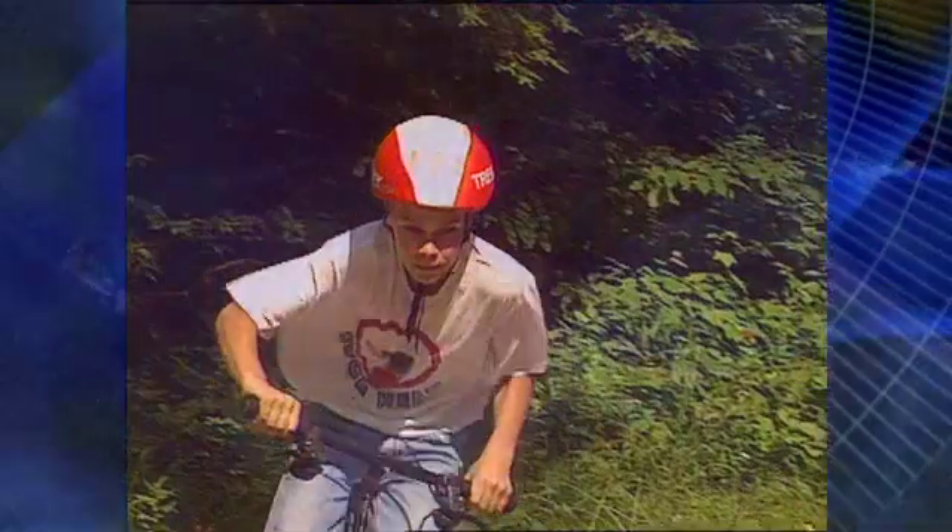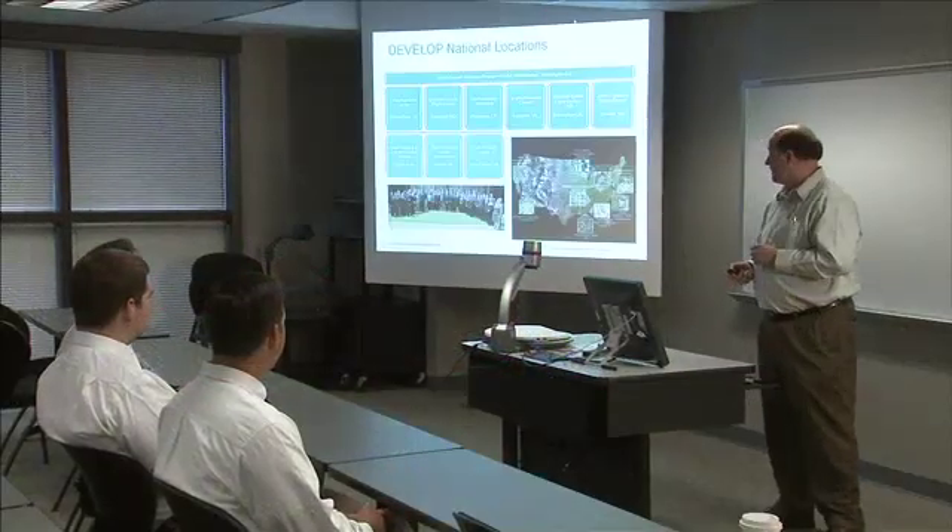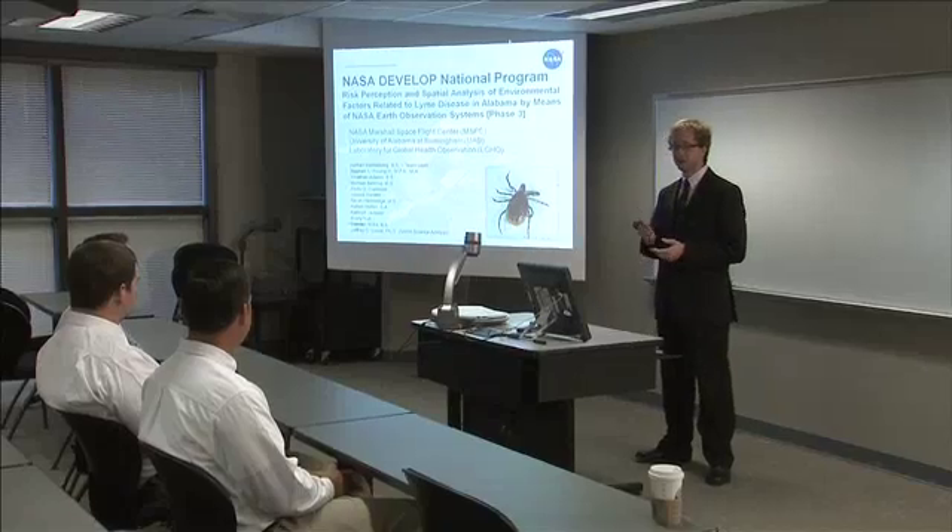Every year, thousands of people are affected by tick-borne diseases such as Lyme disease. NASA's DEVELOP program teams up with universities and their students to leverage NASA's existing assets to help solve real problems.